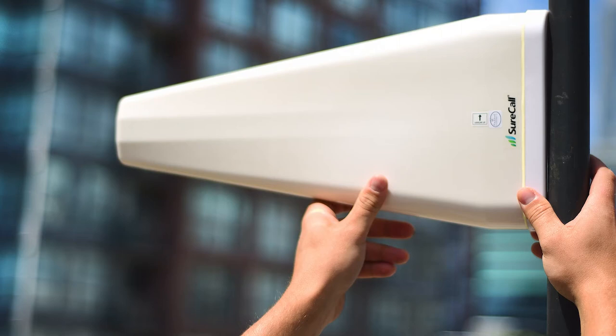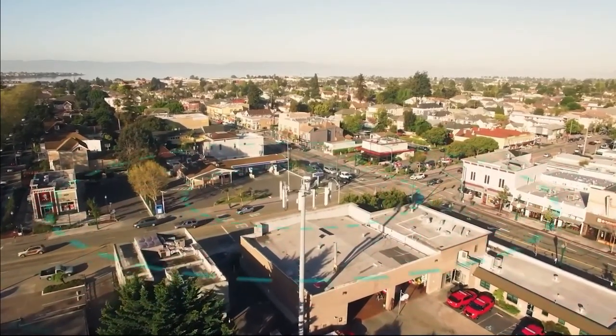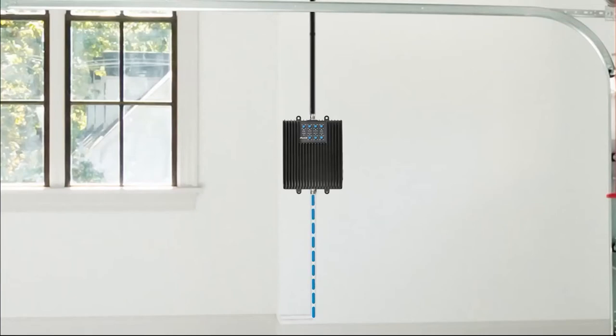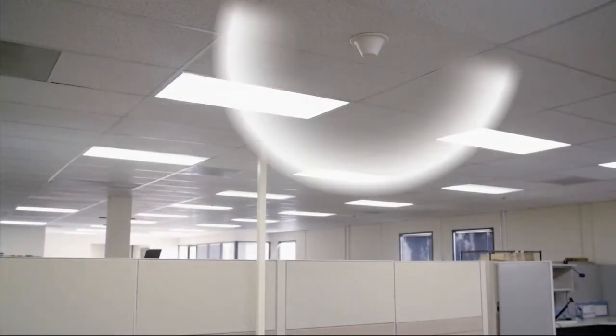The carriers have come up with these new frequencies because it gives them a better solution and it's a better experience for the customer — they make those frequencies a priority. So you've got a customer who's outside, they're on this, everything's working fine, then they go into the parking garage or the office building, and the phone is still looking for and hanging on to one of these higher-priority frequencies that we're not amplifying with the older boosters.